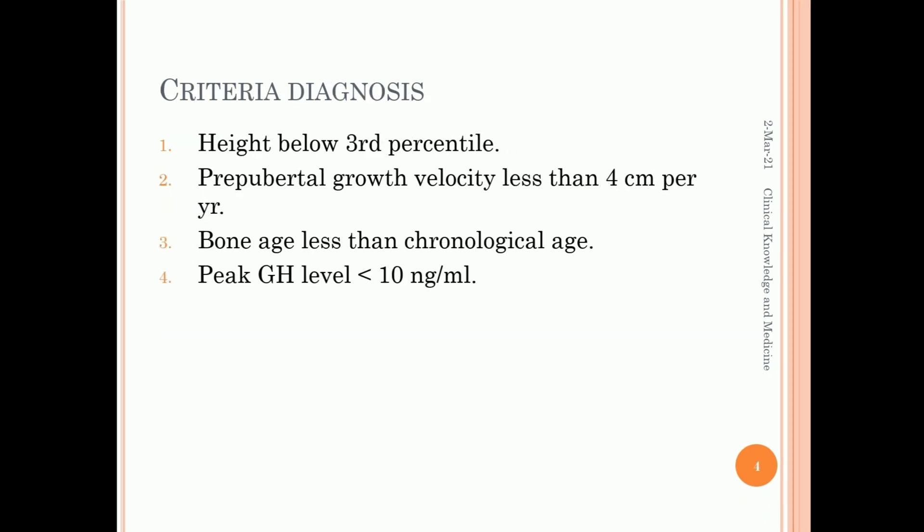Diagnostic criteria: height below 3rd percentile, pre-puberty growth velocity less than 4 cm per year, bone age less than chronological age, and peak growth hormone levels less than 10 ng per mL.